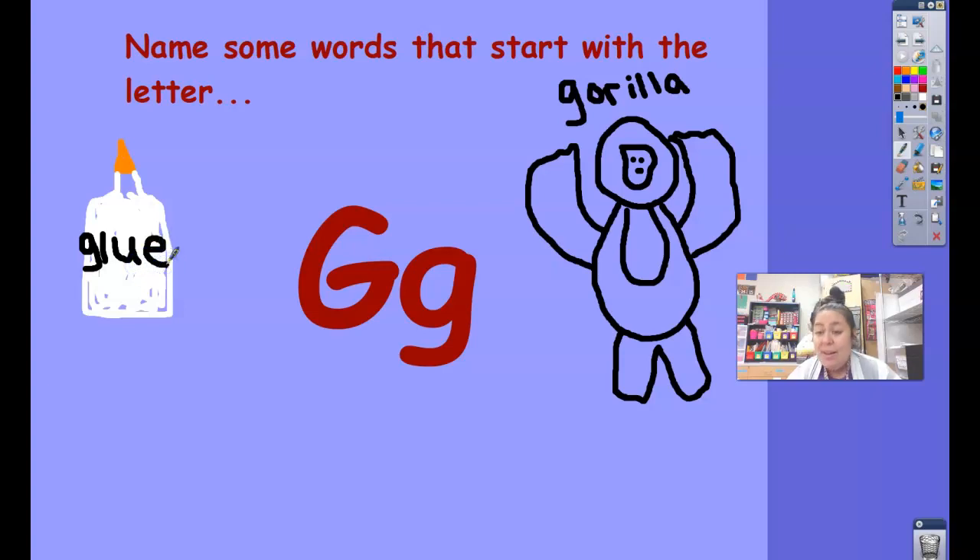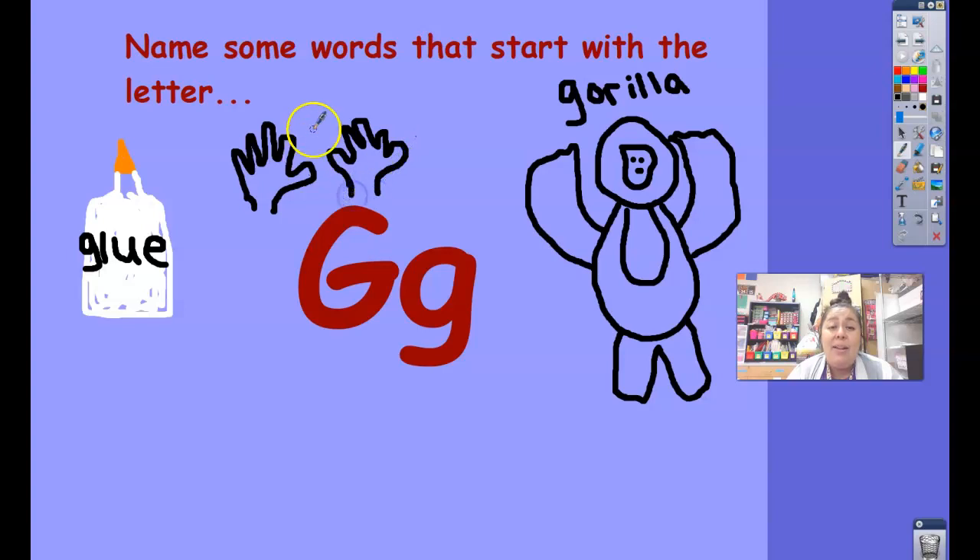Another one of my friends said the word gloves. Glove starts with G too. Let's make some gloves — I'm going to make some black gloves. Gloves have a hole for each finger, so I need to make sure to put five fingers on here: one, two, three, four, five. Here's one glove. Let me make another — one, two, three, four, five. And here's my other glove. So let's take a look at the words that start with the G sound: gorilla, gloves, glue. Awesome job, friends.